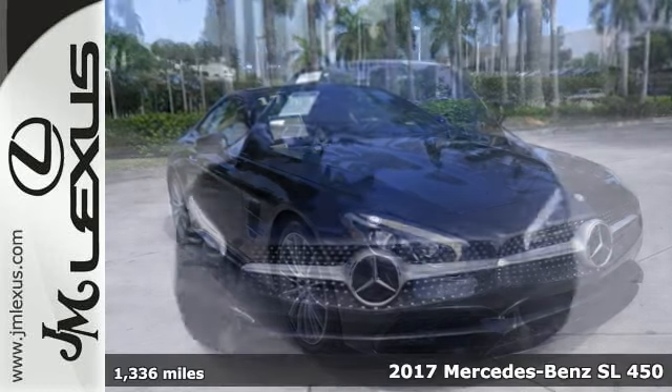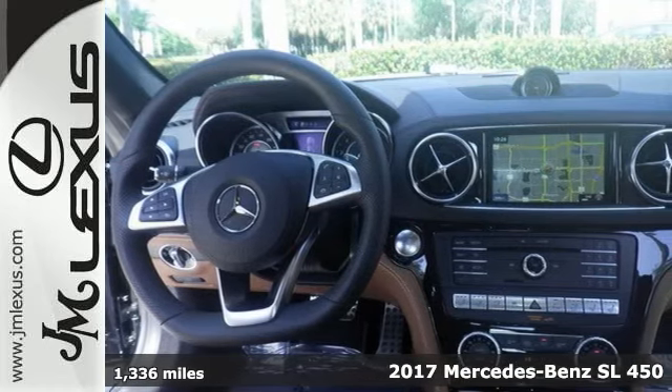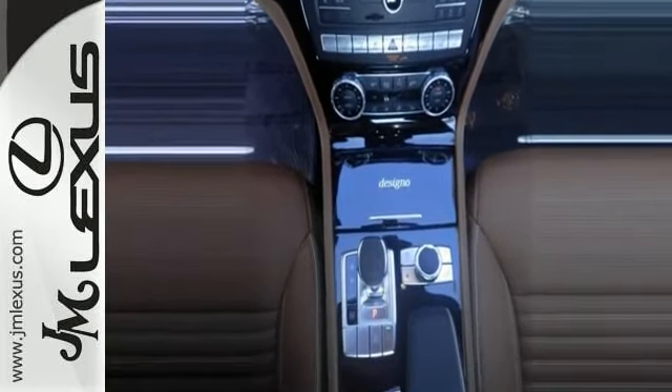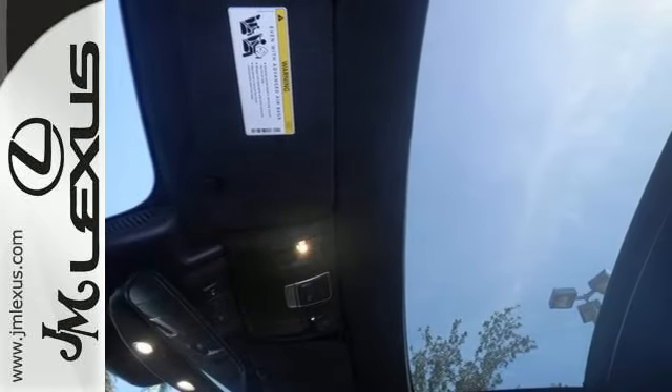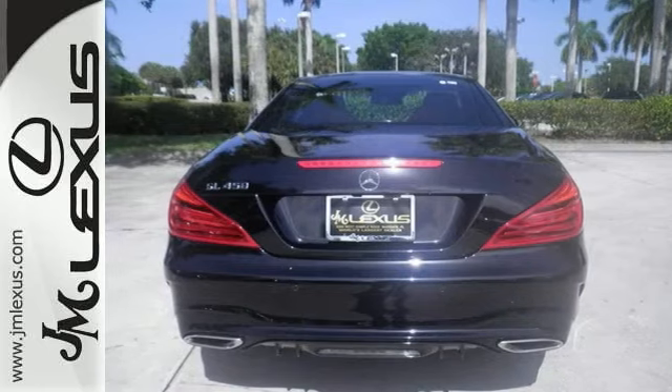Here's a beautiful 2017 Mercedes-Benz SL 450, with power retractable hardtop, a high-performance engine, alloy wheels, dual-zone climate control, heated leather seats, Bluetooth, navigation, sunroof, and premium sound. Come on in and see it today.